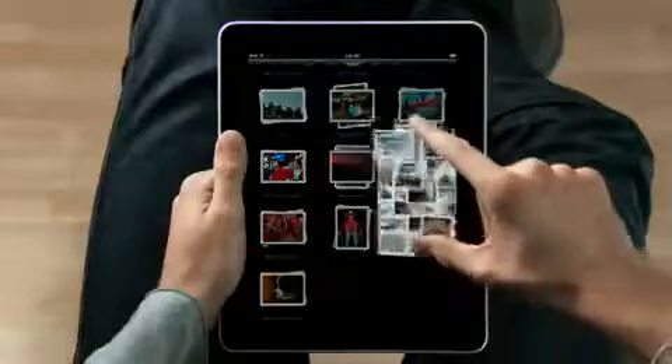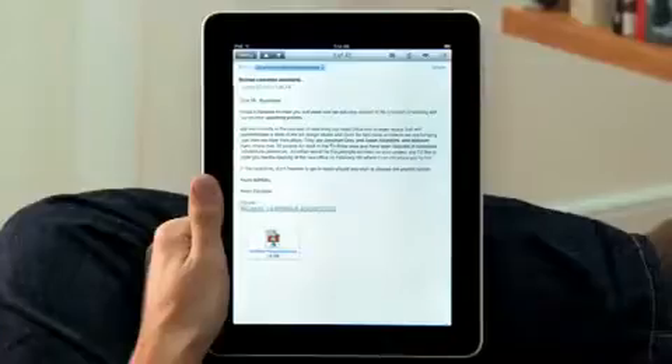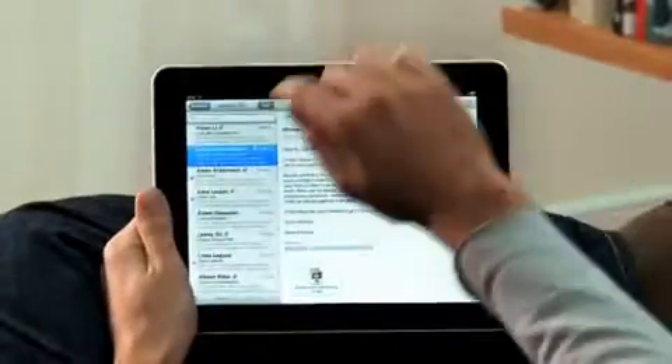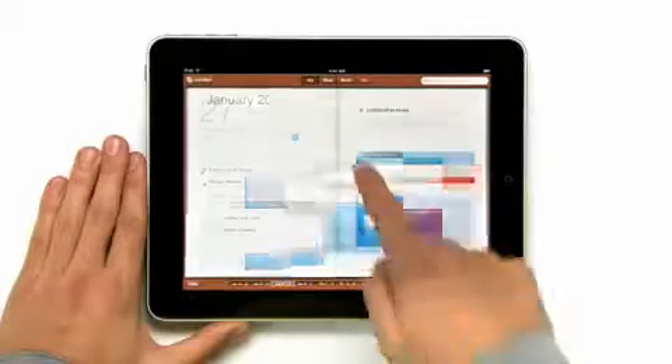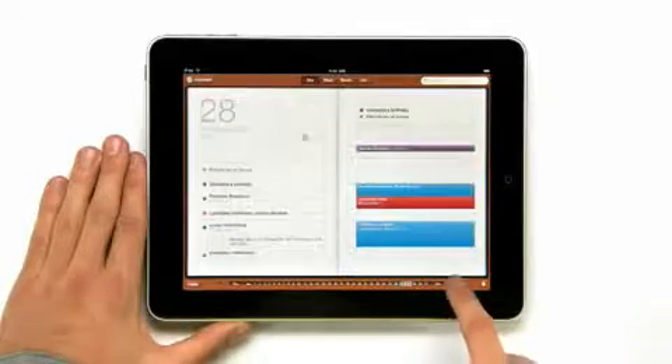I don't have to change myself to fit the product. It fits me. We looked at the device and we decided, let's redesign it all — redesign, reimagine, and rebuild every single app from the ground up specifically for the iPad. And with this large a display, you get apps that aren't just a little bit better than their smaller counterparts. You get apps that are an order of magnitude more powerful.